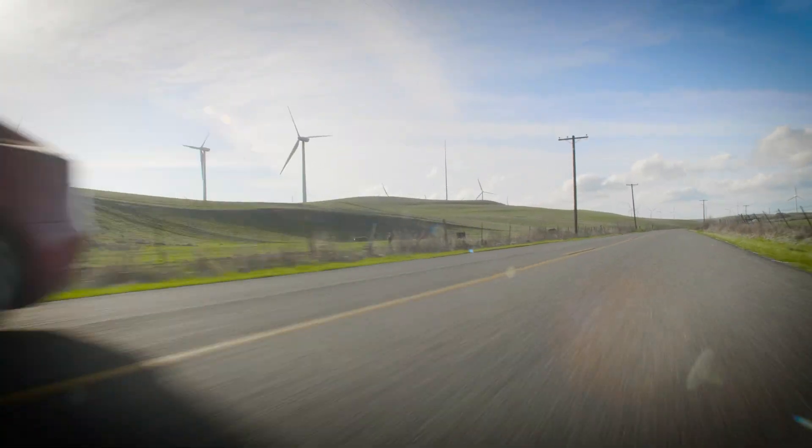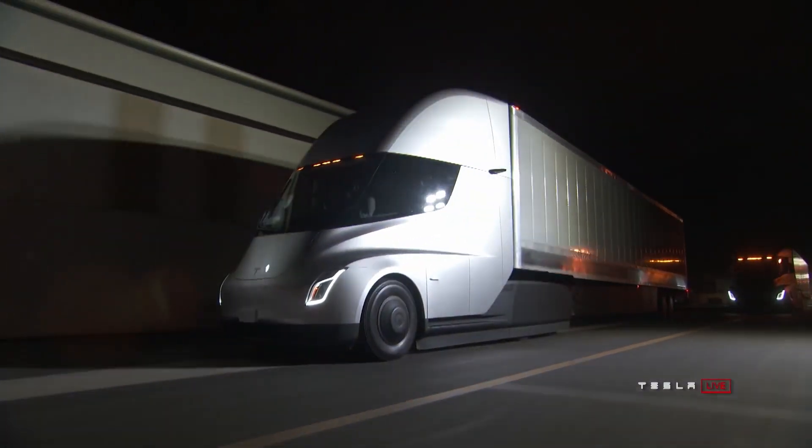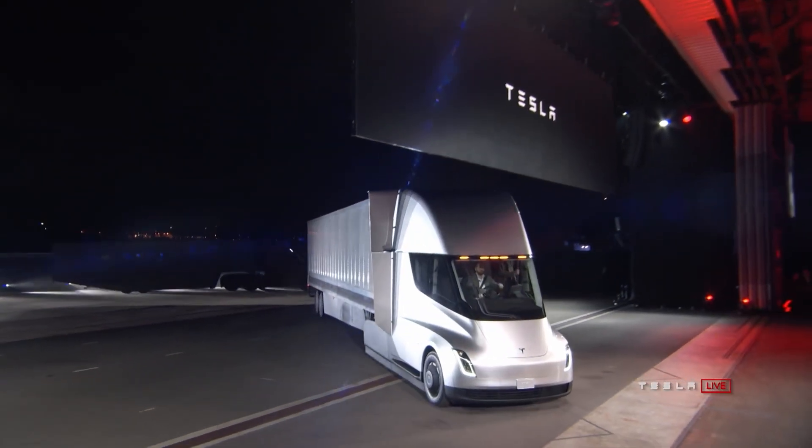Are we approaching a world where the Tesla Model 3 can go 400 miles on a charge? It sure sounds like it with Panasonic working on this battery. And it also sounds like this battery could help bring the Tesla Semi to life — that's been a long-awaited vehicle — and who knows, it could power even more down the line.